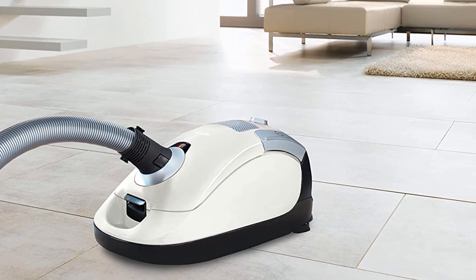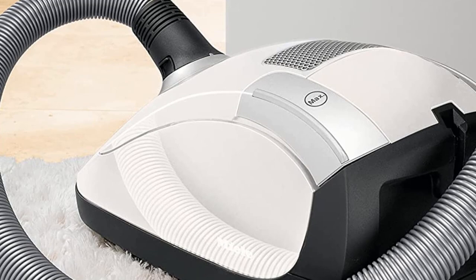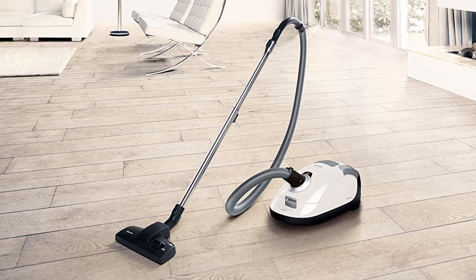The vacuum also comes with several attachment tools that can be used in place of the standard head to better clean the grooves between tiles and in tight corners. A major advantage of the canister vacuum is that it tends to be more durable than competing upright vacuums and provides more consistent suction over the course of its life. Users also appreciated how quiet the vacuum is, even on the highest power setting.